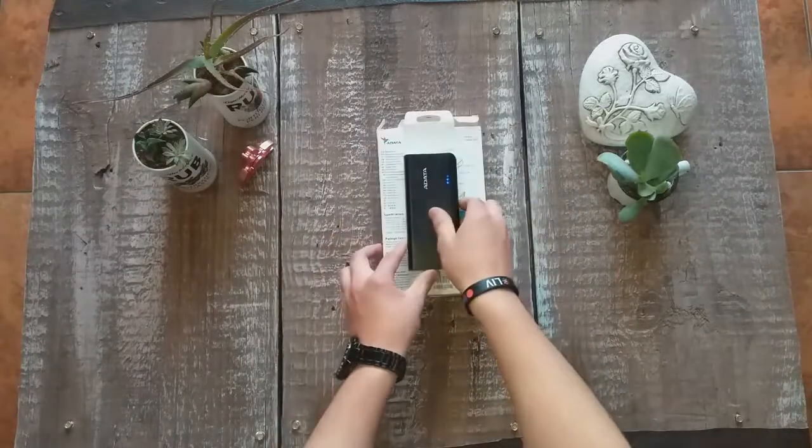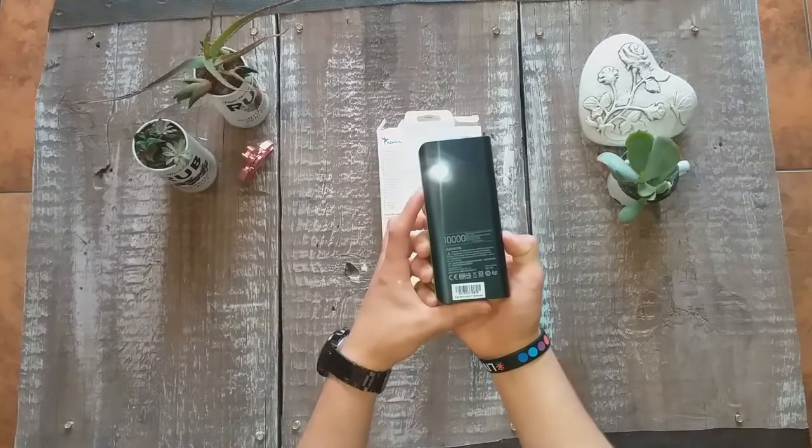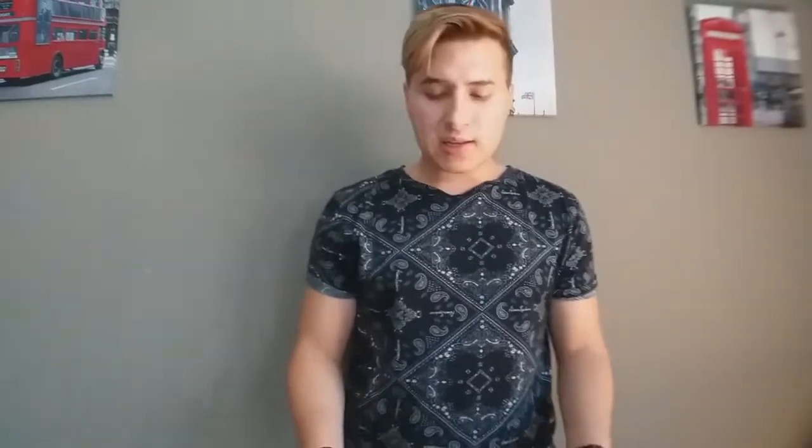It also has a LED flashlight at the back. You can see it has a 5V DC input where you can charge it. This thing can charge up two things simultaneously.